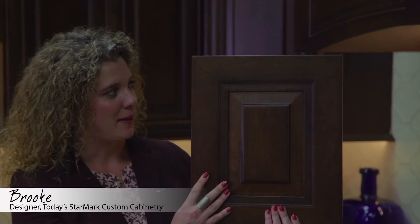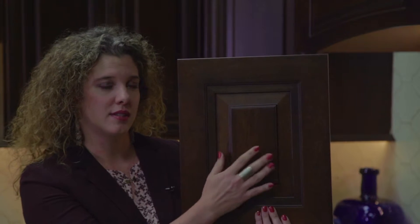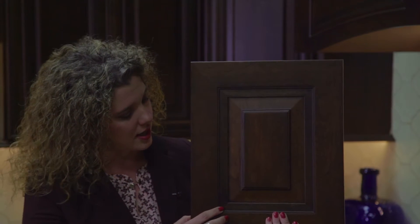I like this door. The name is Rapids — it's one of my favorites. It is a raised panel door, so the center bumps up in the middle, but it's not quite as traditional as a lot of the raised panel doors that we have. It's a little bit more angular in its design.